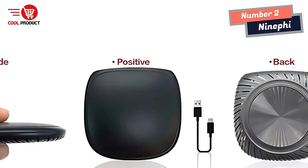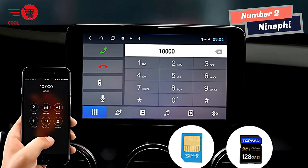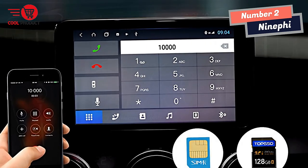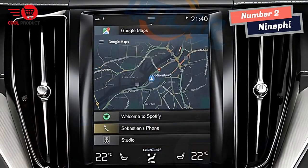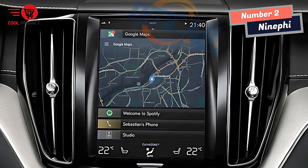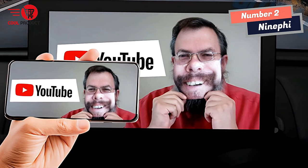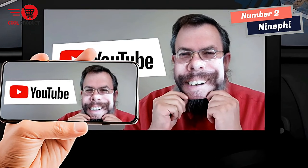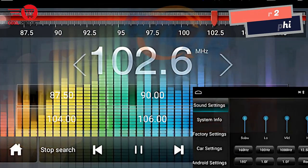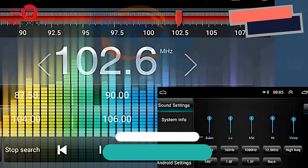Finally, the 9Fi Android TV Box also provides wired CarPlay to wireless CarPlay and wired CarPlay to wireless Android Auto functions. This makes it a versatile device that can be used not just as an entertainment hub, but also as a tool to enhance your driving experience. Overall, with its top-notch hardware, dual-band Wi-Fi, and advanced navigation system, the 9Fi Android TV Box is an excellent choice for anyone looking for a powerful and versatile entertainment hub.